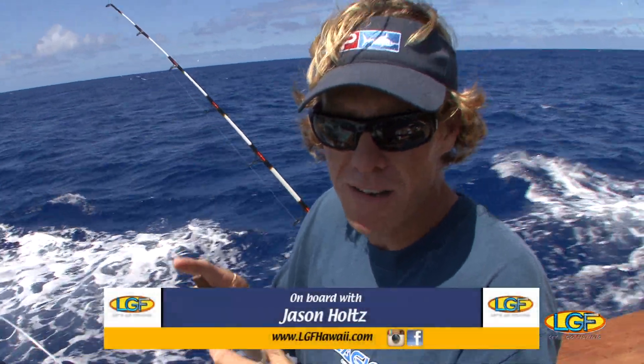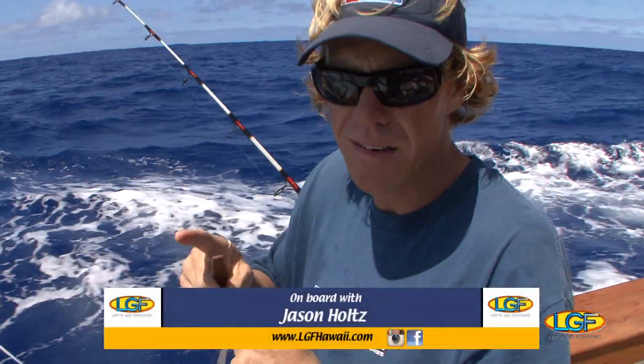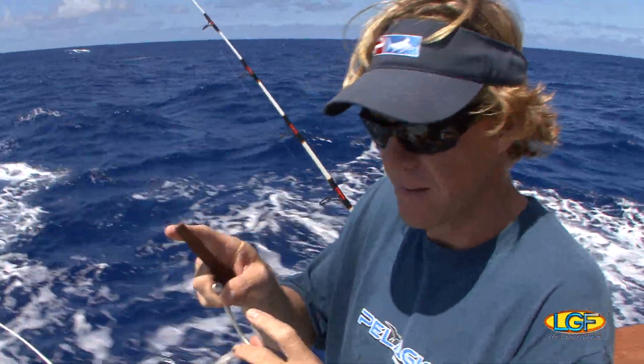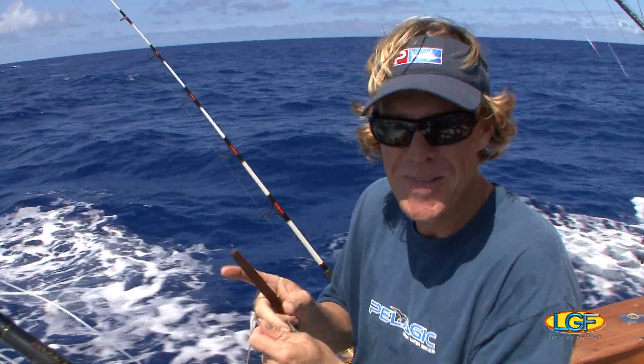So now, when we catch this bait and we catch a marlin, do you want to tag it or do you want to keep it? I think we want to tag it. Tag and release? Yeah. No problem. That's if we catch a marlin. When we catch a marlin. Gotcha.